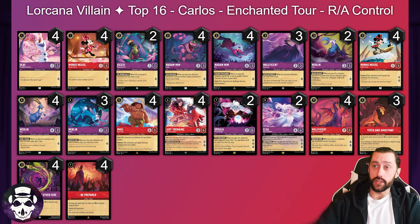Next up we've got Carlos with eight one-drops, two Kuzcos, two Crab to back up Stylish Surfer Mini, no Peter Pan's Shadow, only three Rabbit. Going all in on the big count of late game cards: four Tremaine, two Ursula, two Elsa, and four Maleficent. Carlos is looking to have a very strong late game. Three Teeth and Ambitions, four Friends on the Other Side, and four Be Prepared. Probably the heaviest top end we've seen in these Ruby Amethyst lists, but it did very well for Carlos.